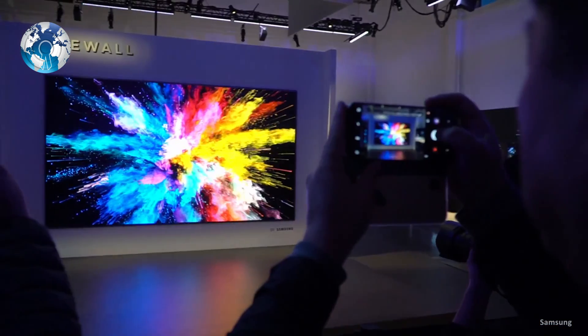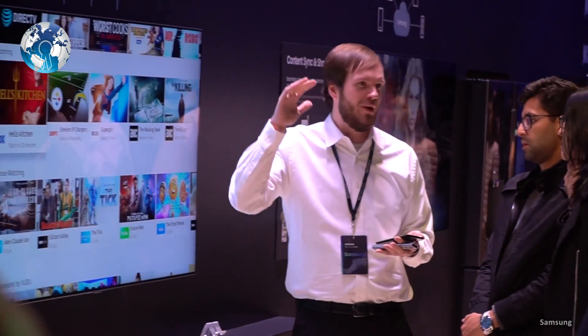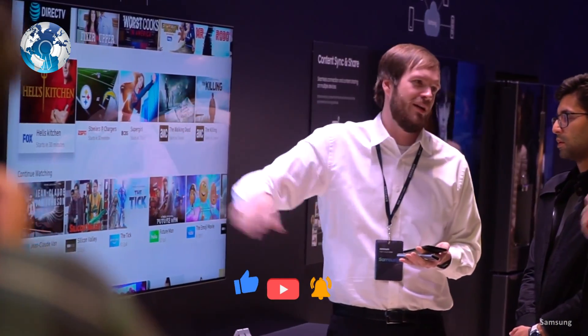So what do you think? Will you be one of the people who can afford to buy one of these Samsung Micro-LED TVs?